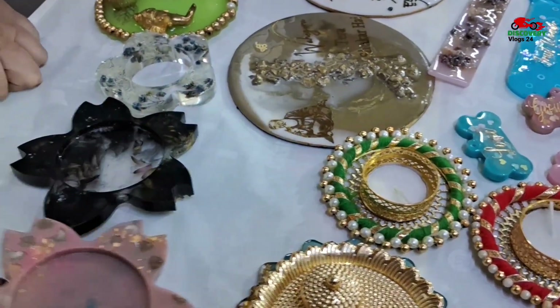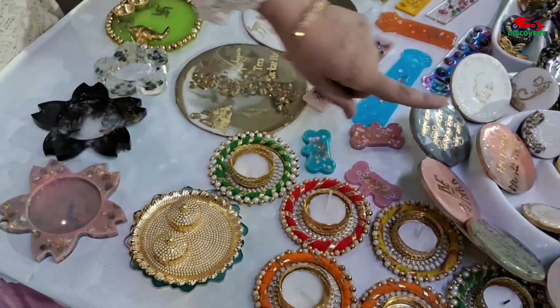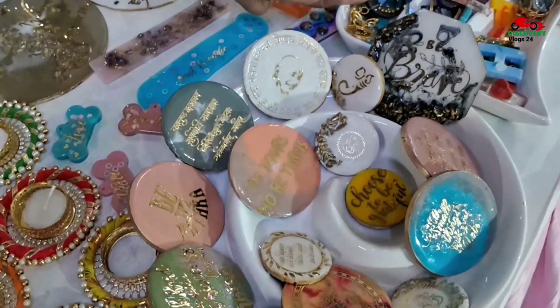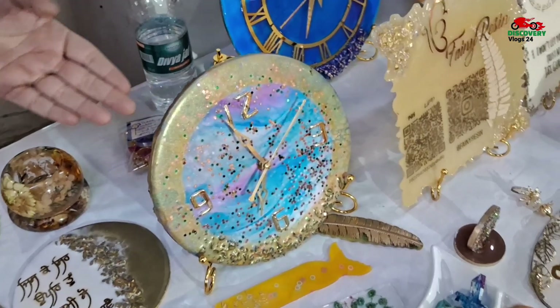What price is it? It is 250. It is 100 rupees. Do you customize the fridge magnet? Yes, you can customize it — you can write any name or anything. Yes, it is like the clock.